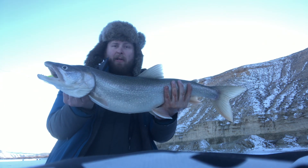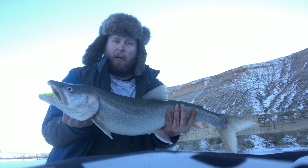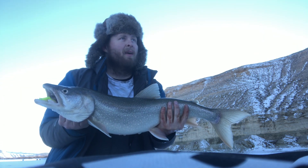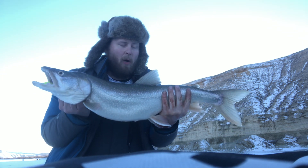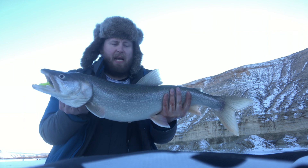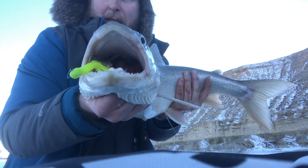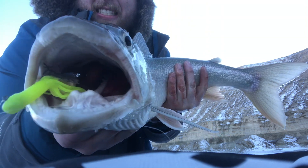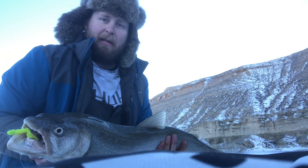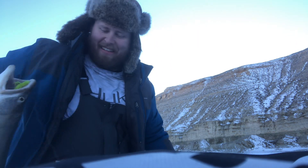I'm gonna measure him real quick. I'm pumped — I'm gonna move back closer to the rocks as it gets darker and try to set up for burbot. Holy crap, I bet that's like an eight to ten pound fish, caught on a chartreuse tube jig. Alright, I'm gonna let you go so I can get this fish taken care of.